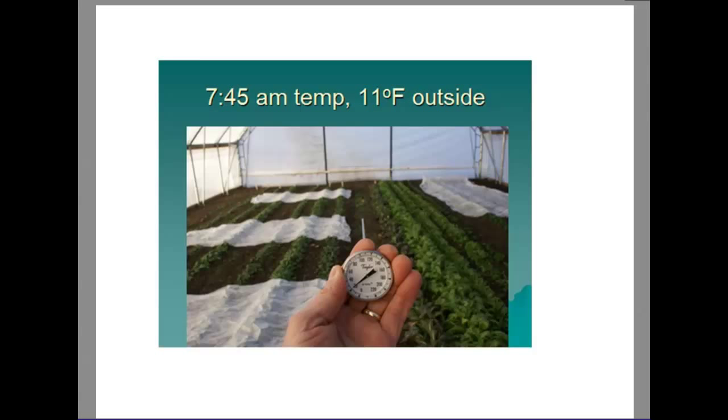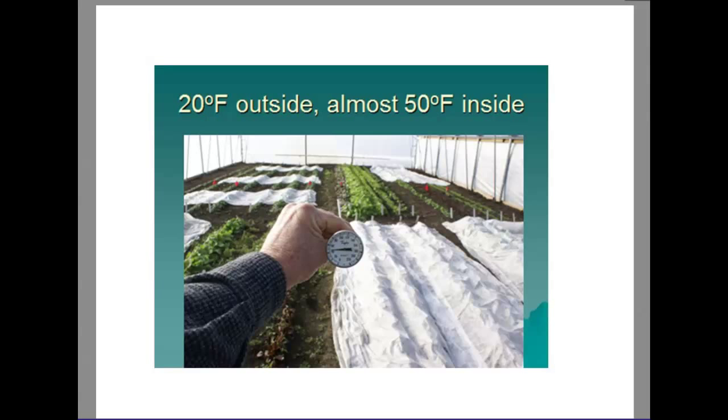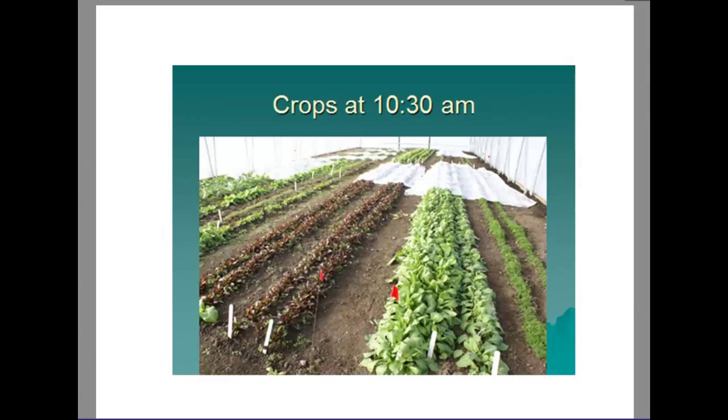Looking at that same day at 10:30 a.m. — after more sunlight — it's up to around 20 degrees outside, but almost 50 degrees inside. You can rapidly gain a lot of heat units for added plant growth inside. Even though it might be very cold outside, you can still have temperatures approaching ideal growing conditions, especially for cool season plants.